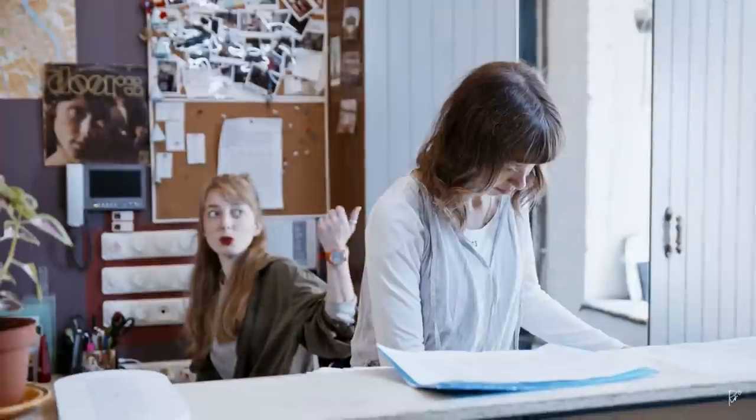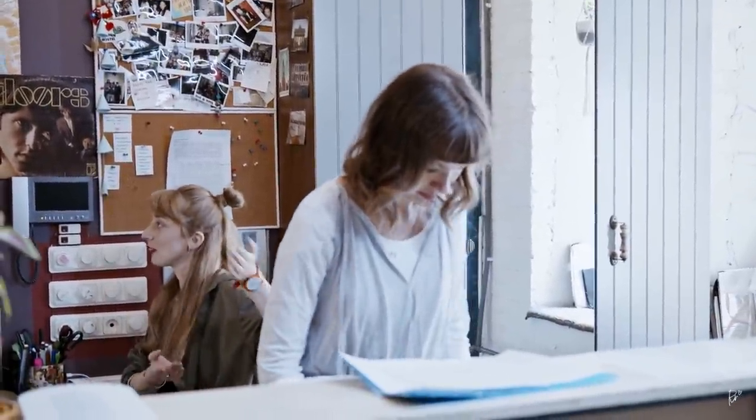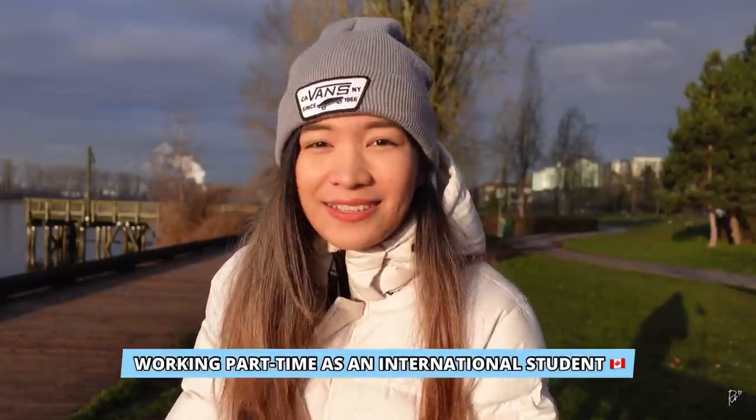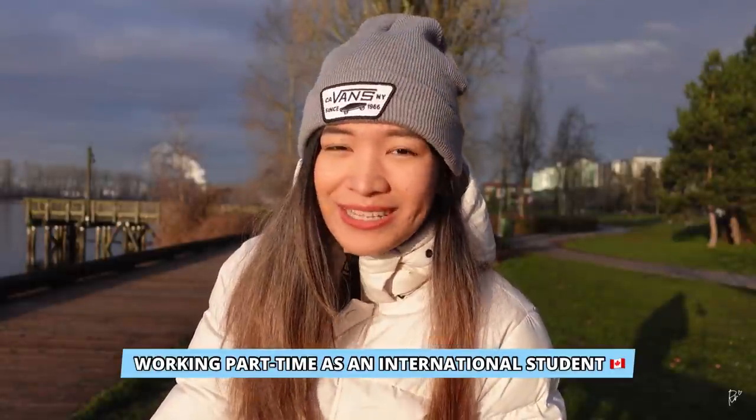Canada is a costly endeavor for international students, as students are expected to pay three times more in tuition fees. Students often ask themselves, how can I lessen the financial burden of moving here? One option is to work while studying, as working is a quick way to ease the financial burden here in Canada. Today's video will discuss the reality of working part-time as an international student here in Canada.